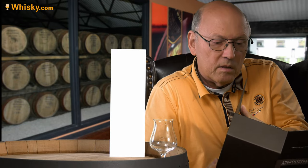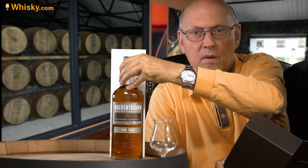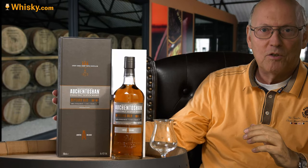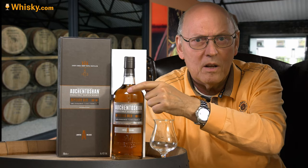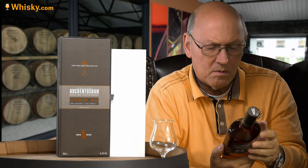Inside this box we find the typical oval-shaped Auchentoshan bottle, which changed its appearance around 15 to 20 years ago. Before that they had a small emblem, and before that the standard liquor bottle. So this bottle design is now decades in use.